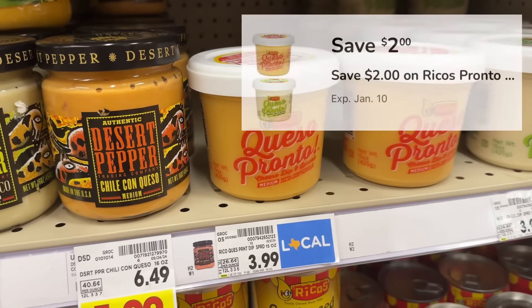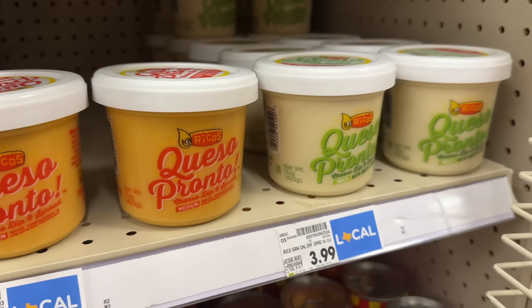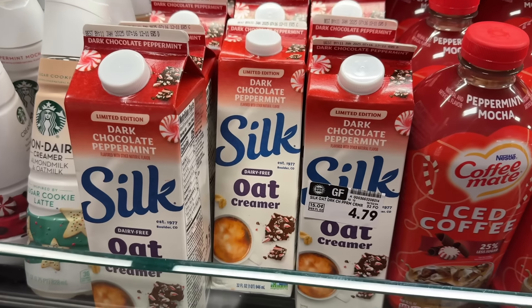Rico's Queso Pronto cheese dip and spread is priced at $3.99, and in the Kroger app there's a $2 digital coupon, making your out-of-pocket cost $1.99.